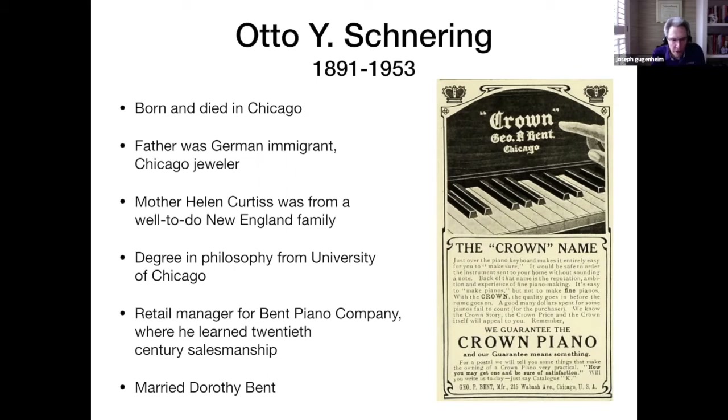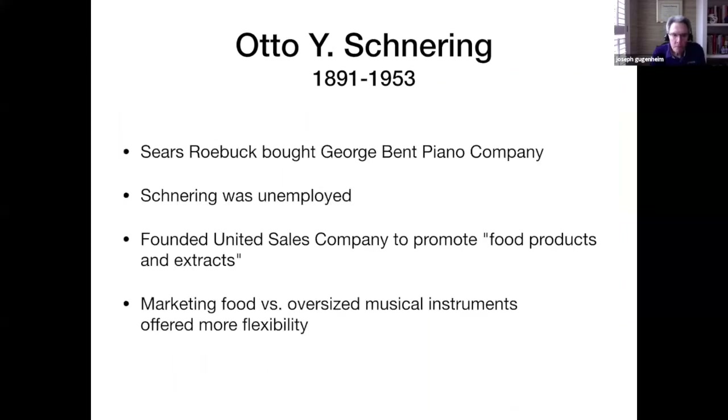He had a degree in philosophy from the University of Chicago. After he graduated, he became the retail manager for the Bent Piano Company, where he learned 20th century salesmanship. He married Dorothy Bent, the boss's daughter. Sears Roebuck bought out the Bent Piano Company, and then Schneering found himself without a job. So he founded the United Sales Company to promote food products and extracts, and he quickly learned that marketing food was a lot easier and more flexible than selling oversized musical instruments.